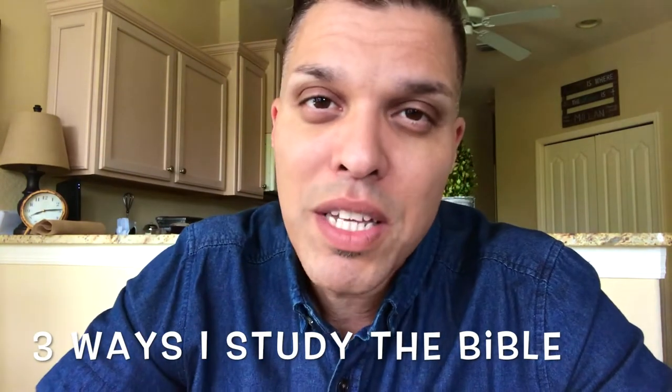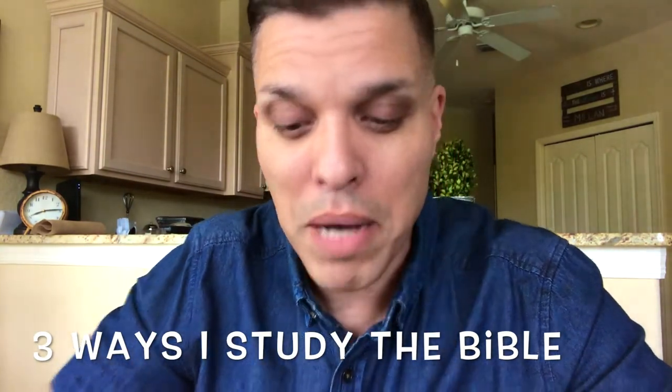Hey, Mark Milan here. Thank you for letting me be a part of your day. Today I want to talk about three things I do to study God's Word, to study the Bible.